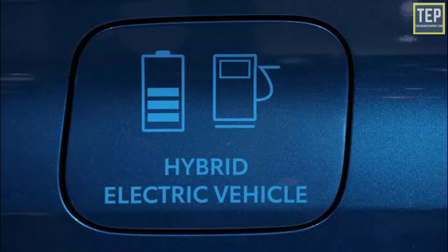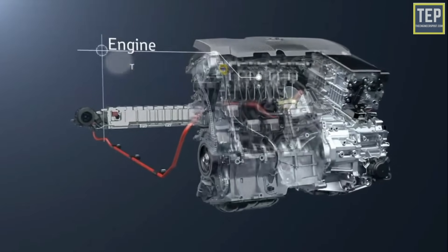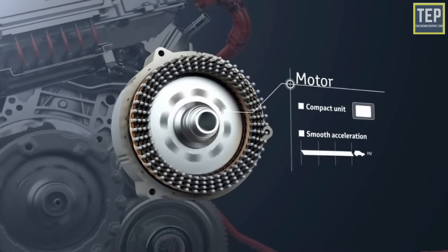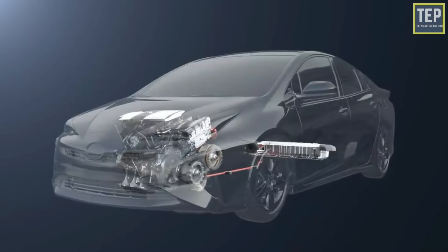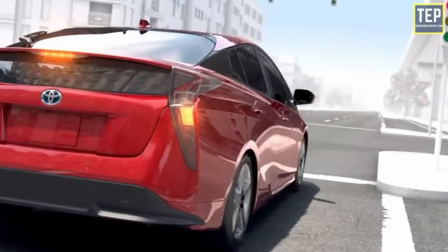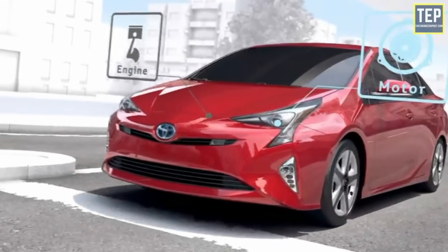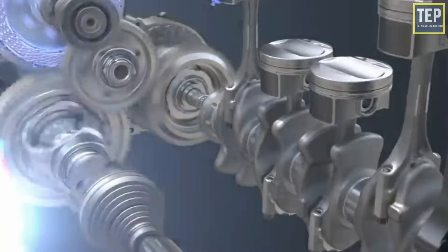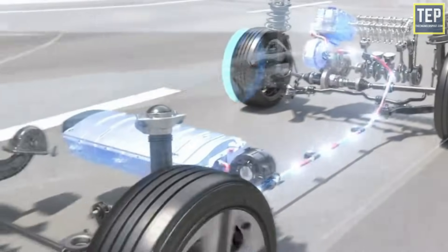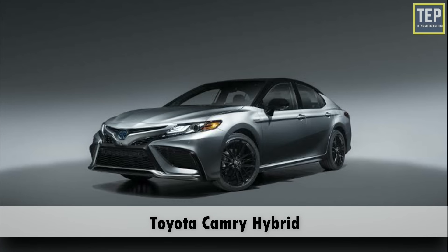Hybrid electric vehicles are often called standard hybrid or parallel hybrid vehicles. This type of car has both an internal combustion engine and an electric motor. The internal combustion engine gets energy from fuel such as gasoline, while the motor gets power from the battery. The gasoline engine and electric motor together drive the transmission, which drives the wheels. Unlike battery electric vehicles, in a hybrid the battery can only be charged by the IC engine, the speed of the wheels, or a combination of both — there is no charging port. Examples include the Honda Civic Hybrid, Toyota Prius Hybrid, and Toyota Camry Hybrid.